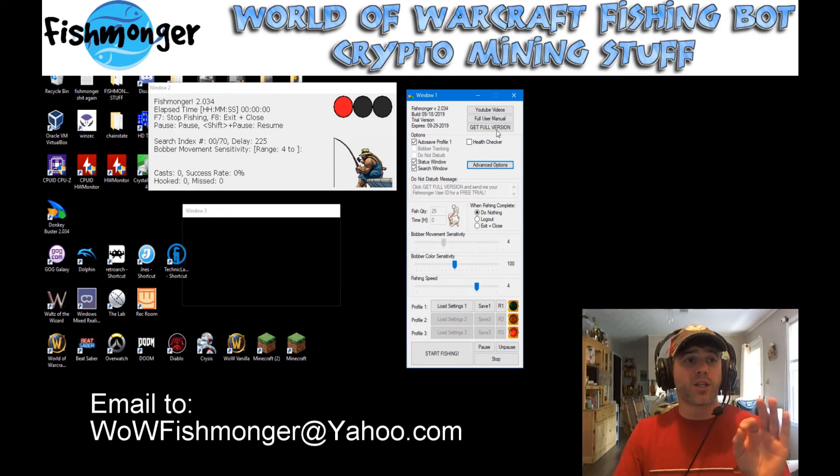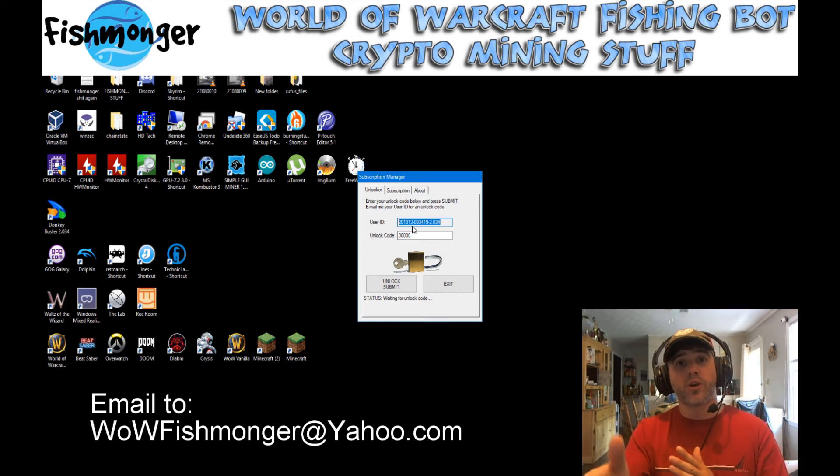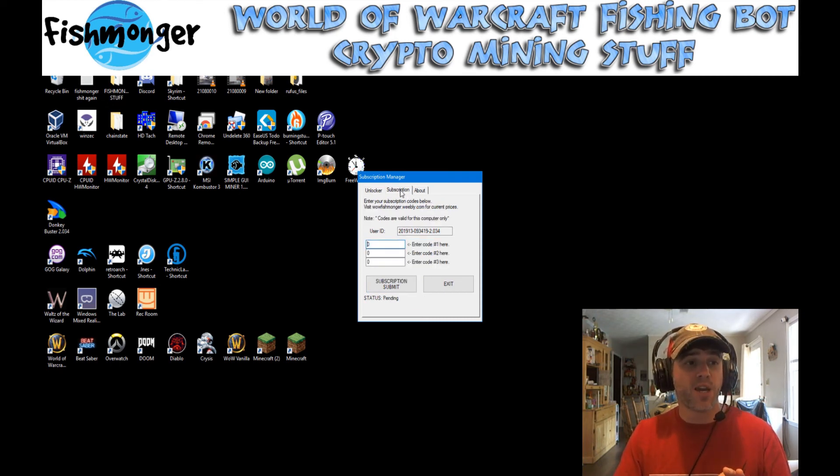You can always get your user ID by clicking on the button here that says 'Get Full Version.' When you do that, you're going to have a user ID right here. All you have to do is copy, paste it in an email, send it to me and say, 'Hey, this is my user ID, I want to get the 10-day trial.' I'll hit you up with the unlock code that you need. Pop it right in here, just click submit afterwards — you'll get 10 days for free. Afterwards, if you want to continue your subscription, I'll give you some subscription codes after payment is made. You want to click here and enter the three codes I give you into the three little boxes, hit subscription, submit, and you're fishing with Fishmonger.